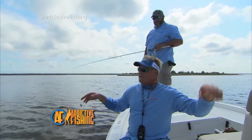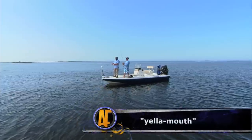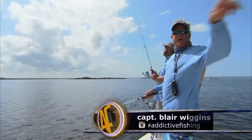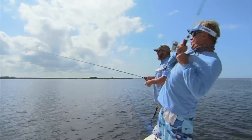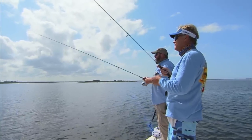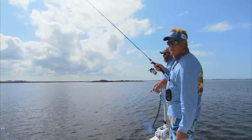Stay tuned, we're gonna be right back with some more Addictive Fishing — Captain Billy Henderson — hopefully one of those five-plus-pound trout from Homosassa. Welcome back folks, we've moved around the corner now. We're gonna be casting up some rocks. You did a tournament up here the other day? Yeah, we had one this past weekend and won it. That was a good fish you missed — real good fish. We need to work this point.